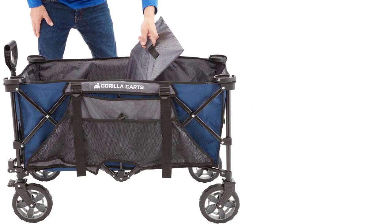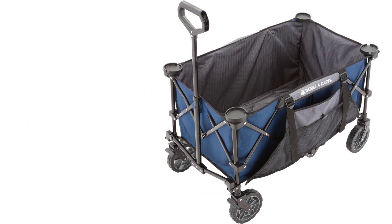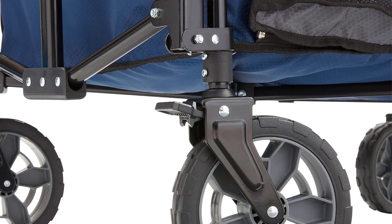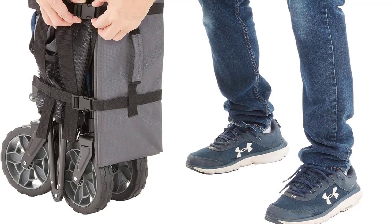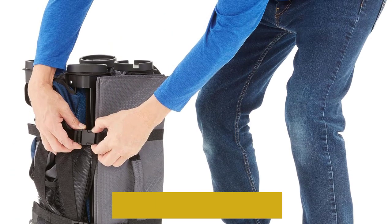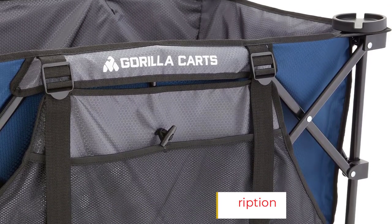This wagon is versatile and can be used for various activities, not just at the beach — for example, we also used it to transport photography equipment to and from various locations. The Gorilla Wagon collapses in a quad-fold style, but instead of Velcro straps, the Gorilla straps clip together and can be tightened or loosened for more secure storage. There is also a handle on the outside of the cover, so the wagon is easier to carry.